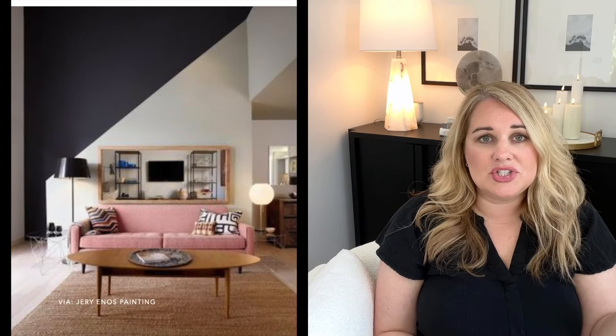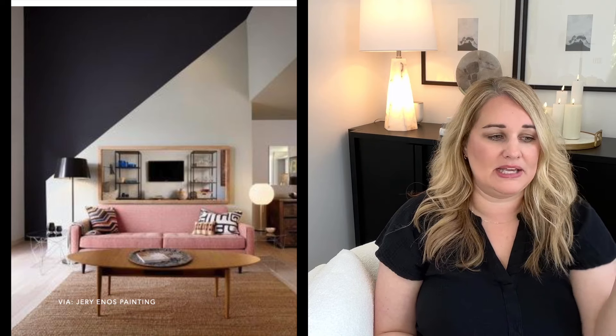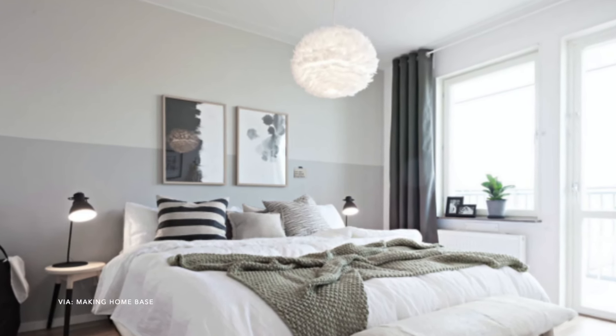The next DIY accent wall is a two-tone paint color. I've seen this starting to pop up. It's not for everyone, but you could do a bold color with a neutral, or a light green with a dark green — you can totally have fun. You could do two colors that are right next to each other on the paint swatch for just a subtle difference. This would be great for a smaller room like a bathroom, a small entryway wall, or even an open closet.